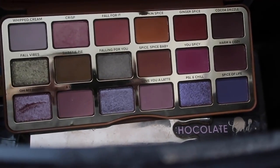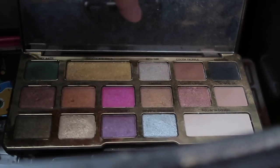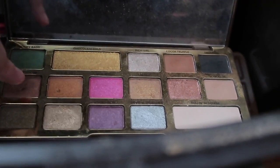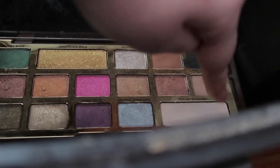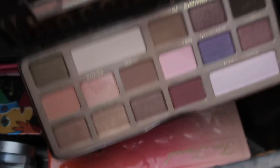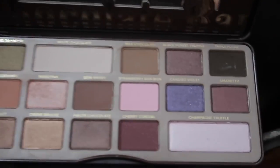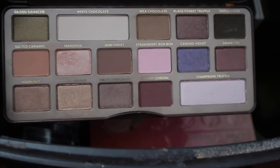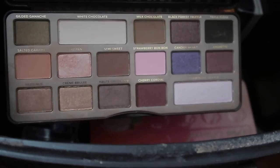Then I have two Too Faced palettes. I have the Pumpkin Spice Palette — I love this one, especially the more pastel spring shades like the purples, greens, and pinks. And the Too Faced Chocolate Gold Palette. My favorite shades in this palette are basically this whole corner — those are the shades I use the most. I use the darkest brown for my eyebrow shade and I love the shimmer shades. I actually repurchased this one.